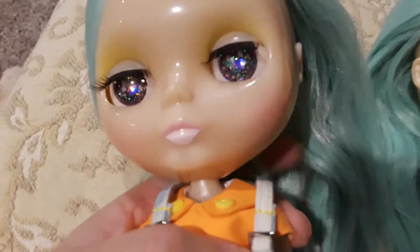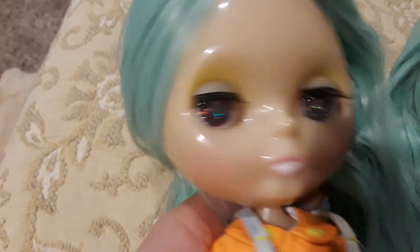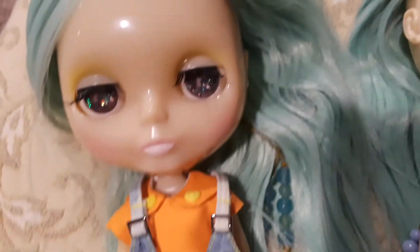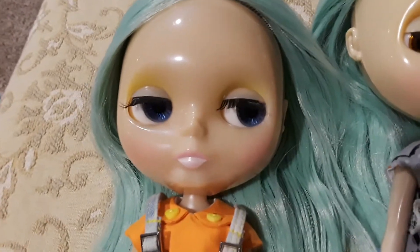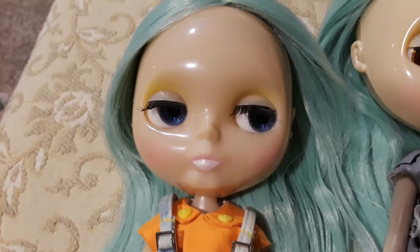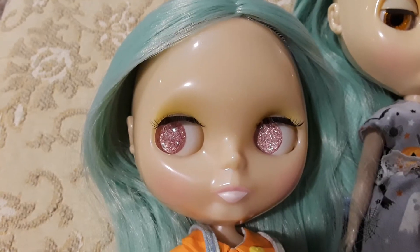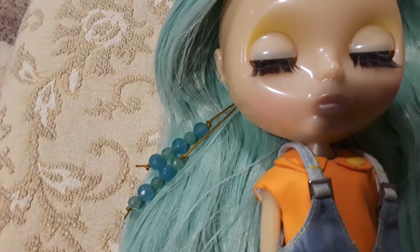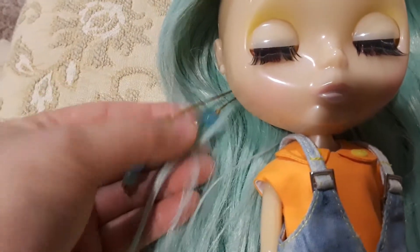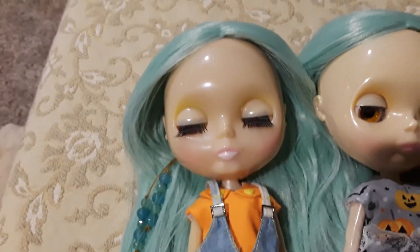She's not wearing shoes right now. Her eye chips I got on Etsy. This is her other color — these blue eyes, then light pink, and these pink with sparkle. These are her pull cords and she can keep her eyes closed.